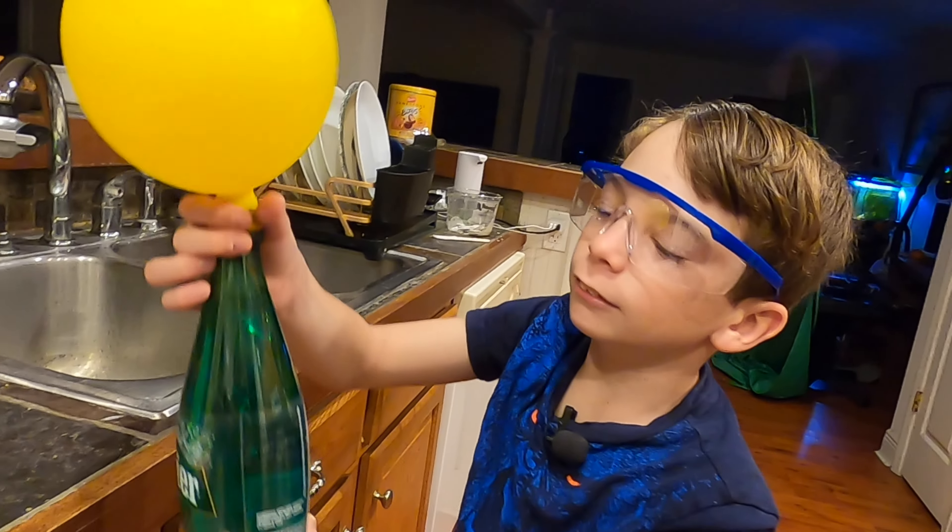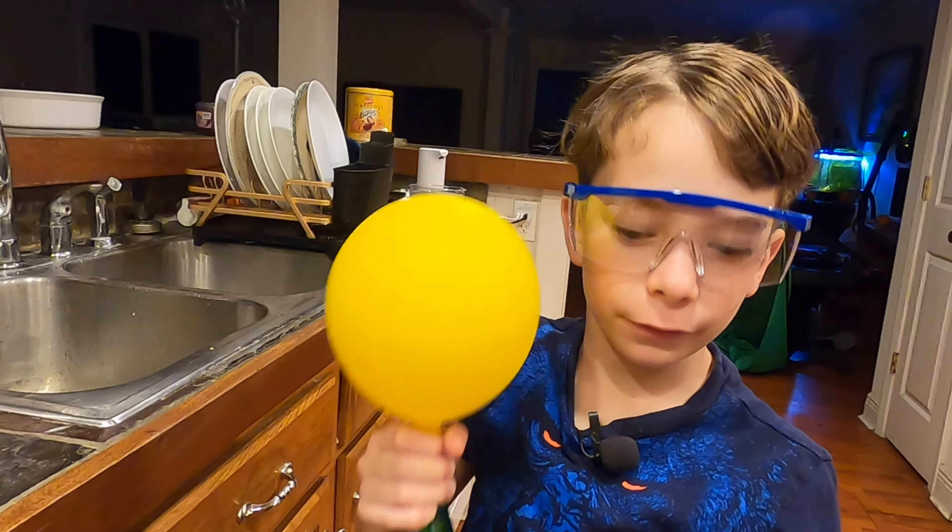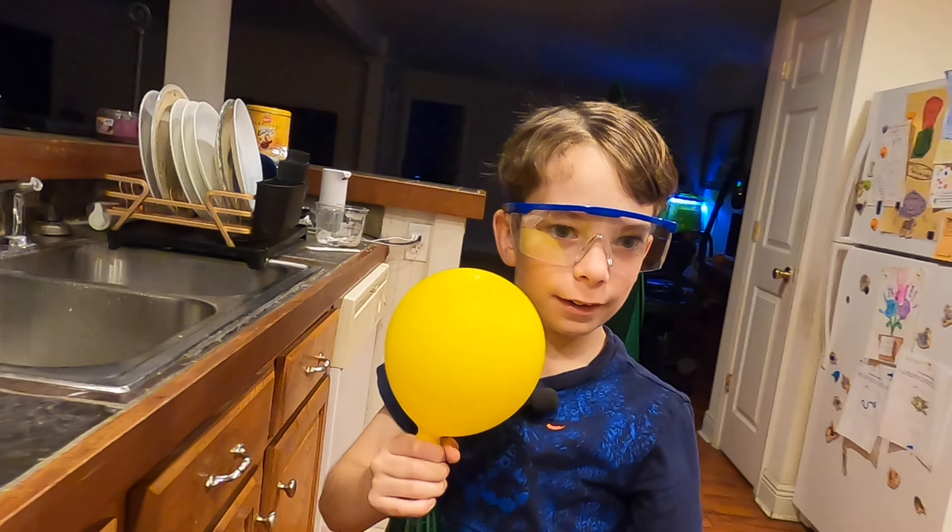You can definitely hear it. Oh yeah, it's loud. It's turning more green. Let's hold it up to the mic.